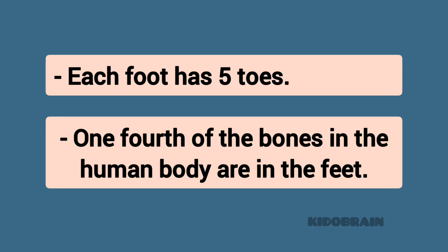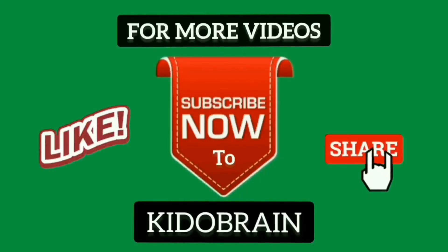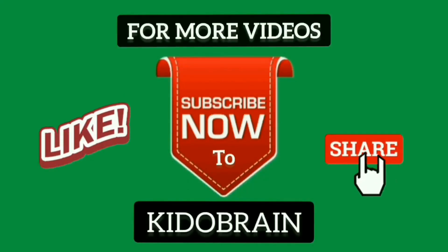Hope this video is useful to you. Thanks for watching. You can also follow us on Facebook and Instagram for regular updates. Subscribe to Kiddo Brain for more videos.